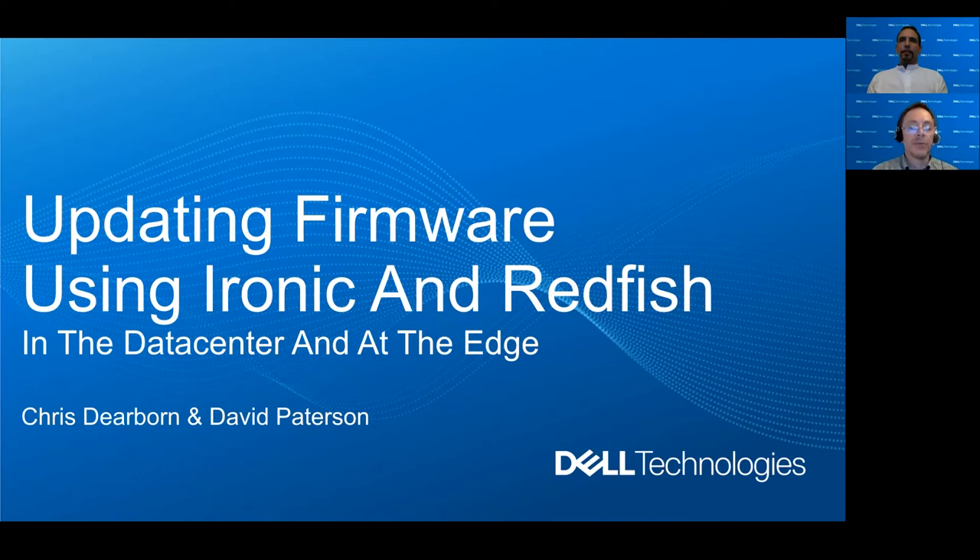Hello. This session is on updating firmware using Ironic and Redfish in the data center and at the edge. My name is Chris Dearborn. I'm a senior principal software engineer and I work for Dell. And with me is David Patterson. David Patterson — I'm a senior principal engineer with Dell. I've been working with OpenStack for the past six, seven years or so and primarily focused at the edge right now, and I will touch on points where firmware update relates to the edge during this presentation.